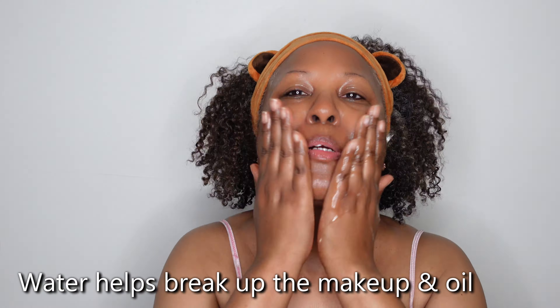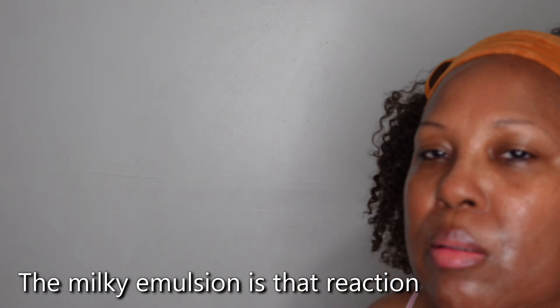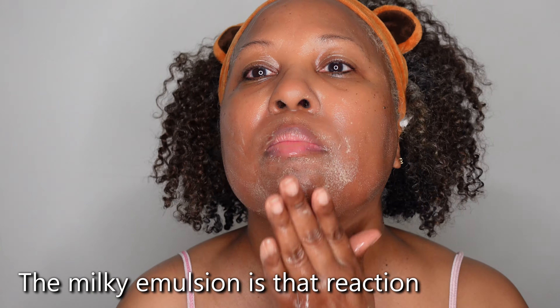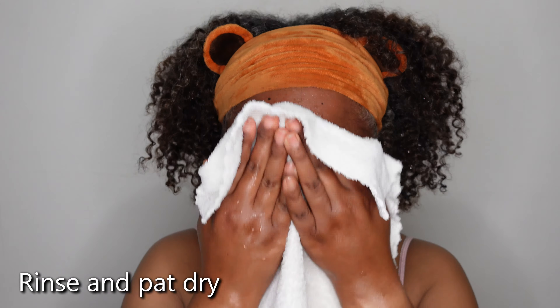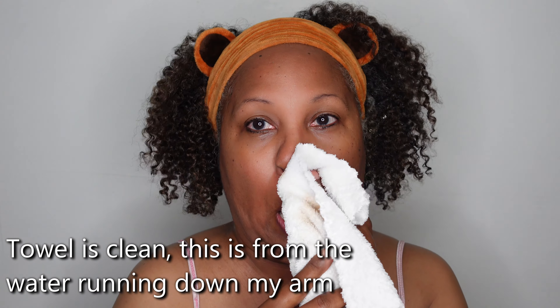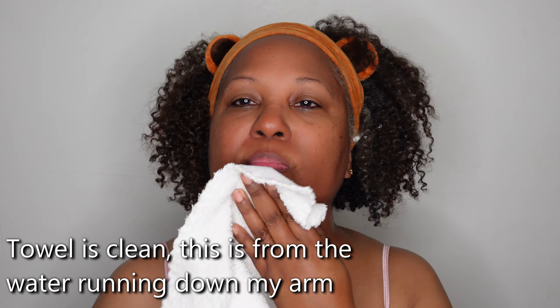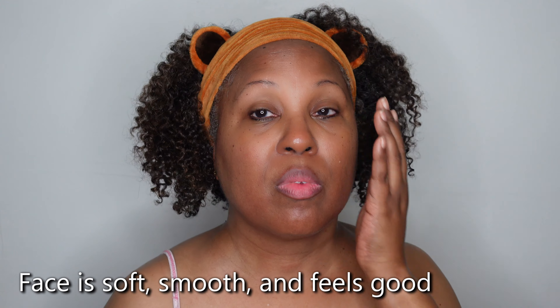I've added water to my face — I stepped over to the sink to really get some water on. As you can see, the milky emulsion has started. The water and the oil are mixing — they don't really mix, but this is what happens when they come together: there's a milky emulsion. Now that I've rinsed that off I am patting my face dry. This towel is actually clean but it picked up some makeup from my arm. My face actually did get clean — it feels soft, smooth, and it feels good.